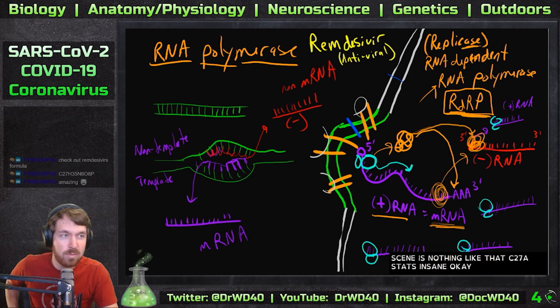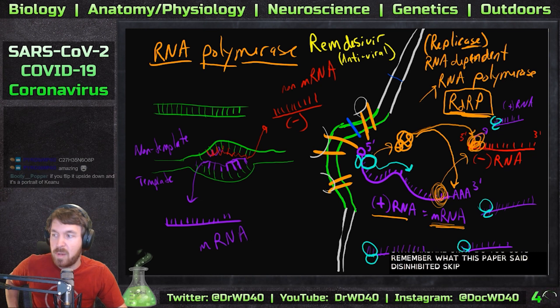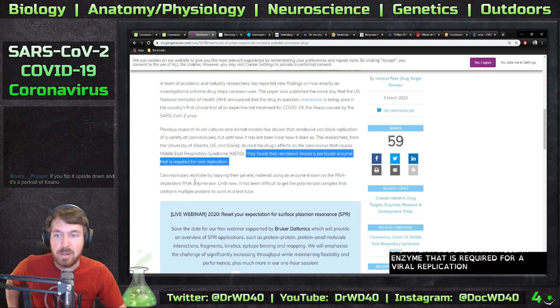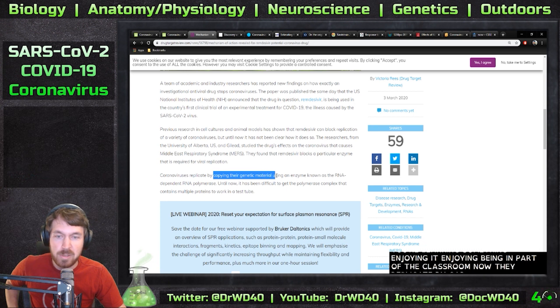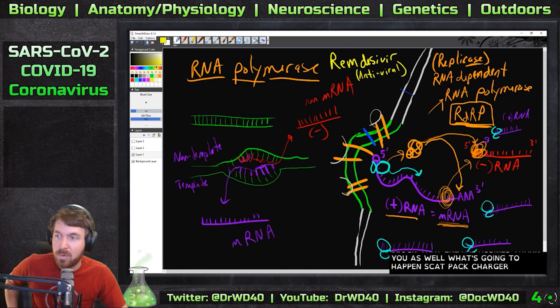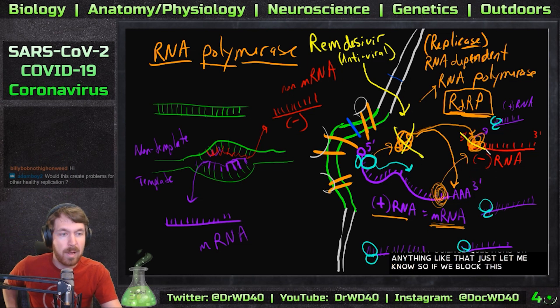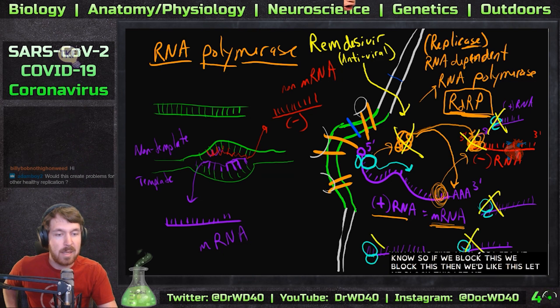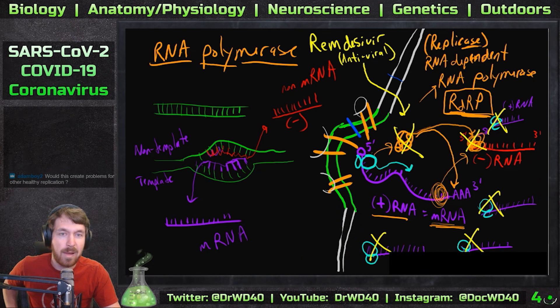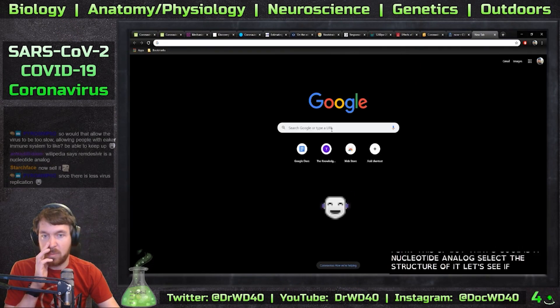So we have Remdesivir, an antiviral. Remember what the paper said? It inhibits RNA-dependent RNA polymerase. If we block that enzyme, we block this, then we block this, then we block this — all the way down the chain. Then we're not making enough viruses fast enough. How cool would that be if that works?